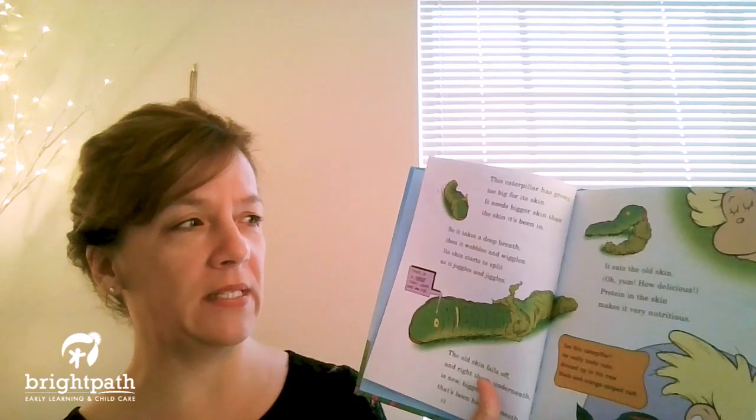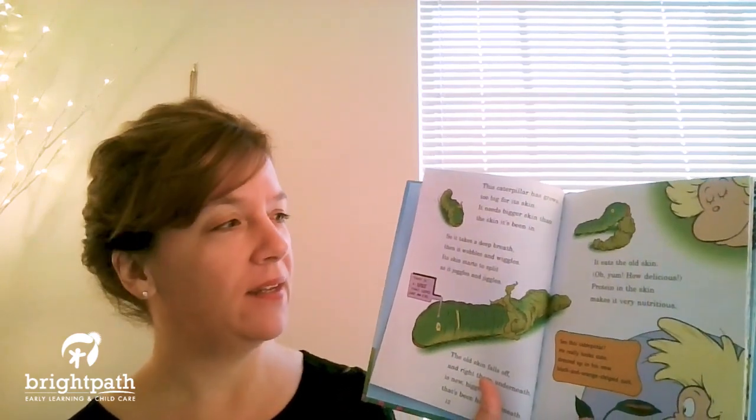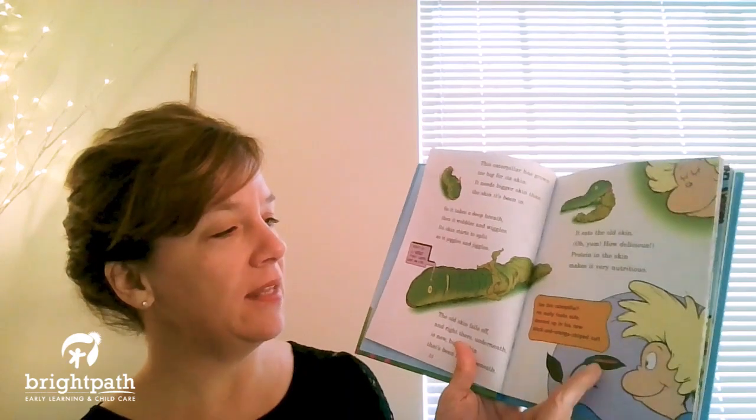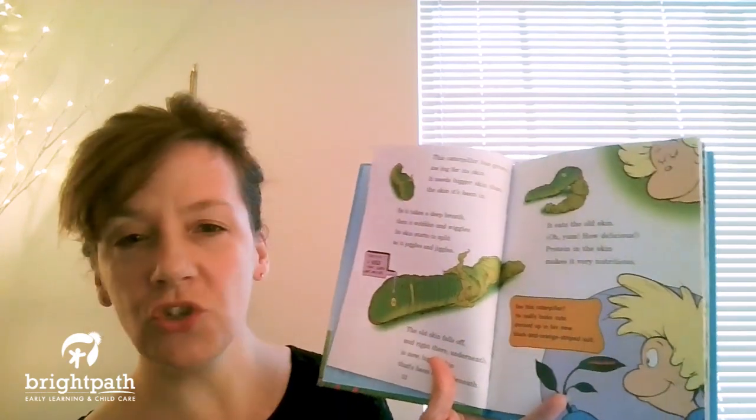It eats the old skin. Oh yum, how delicious! Protein in the skin makes it very nutritious. See this caterpillar? He looks really cute dressed up in his new black and orange striped suit.